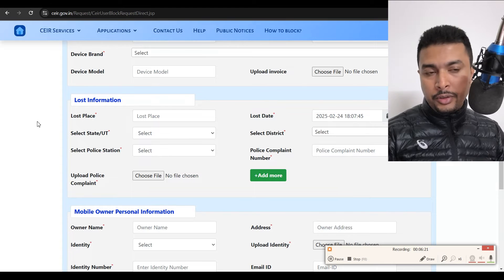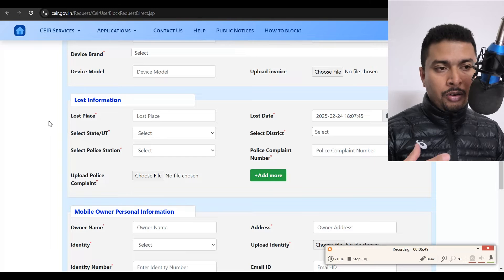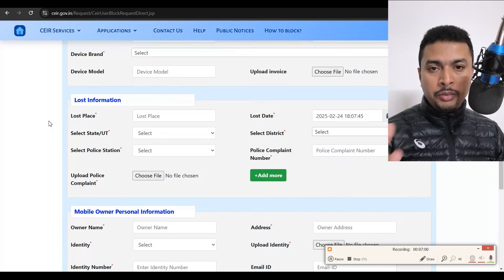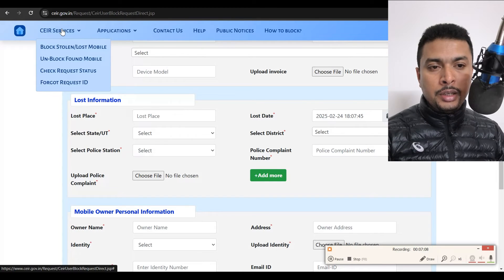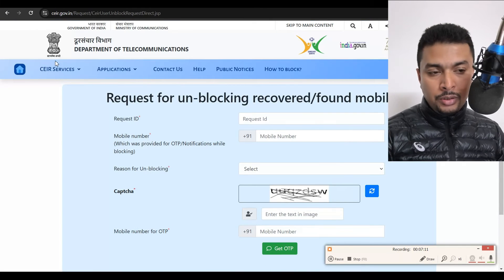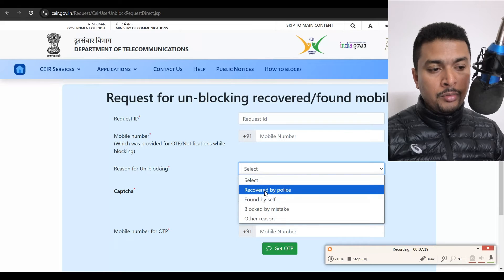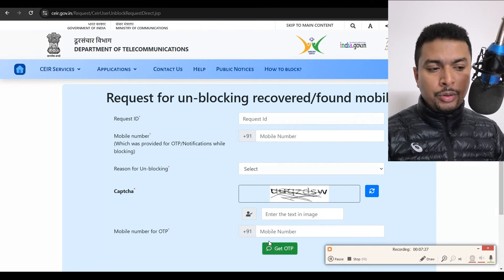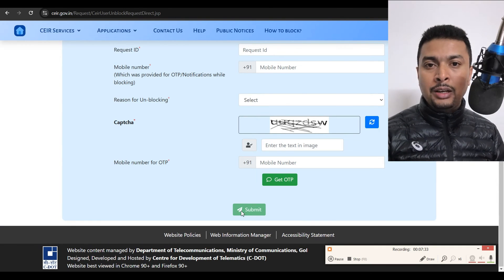The request ID is going to help you unblock your phone later if your phone is found. This department will try to search for your phone through whatever system they have. If they find your phone, they notify you — give you a call or send you an email. Then you can get back to this website and unblock the phone. Click on the dropdown, select 'Unblock Found Mobile Phone,' put in the request ID you received earlier, put in your mobile phone number, and select a reason for unblocking — such as 'Recovered by Police,' 'Found by Self,' or 'Blocked by Mistake.' Solve the CAPTCHA, put in your mobile number, get an OTP, and submit. Within a couple of hours, your phone is going to get unblocked.